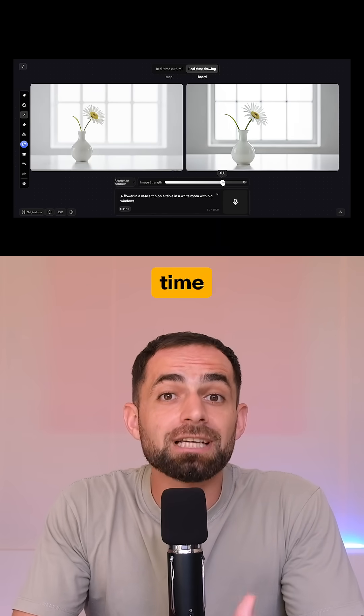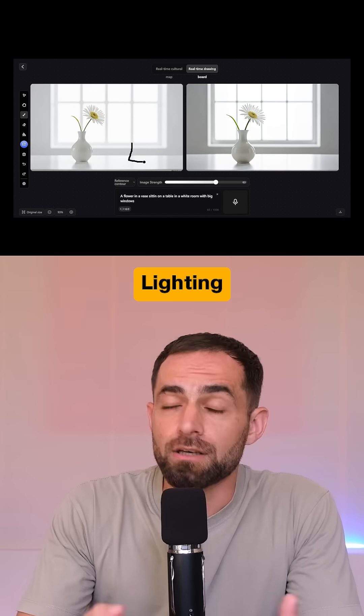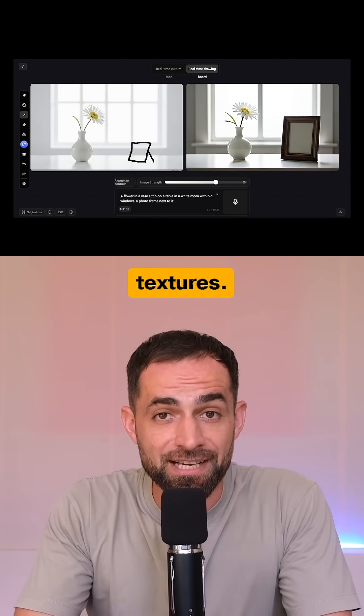You can also edit your images in real-time using the Duo Canvas mode. Adjust the style, lighting, composition, or even use the pencil to draw and generate textures.